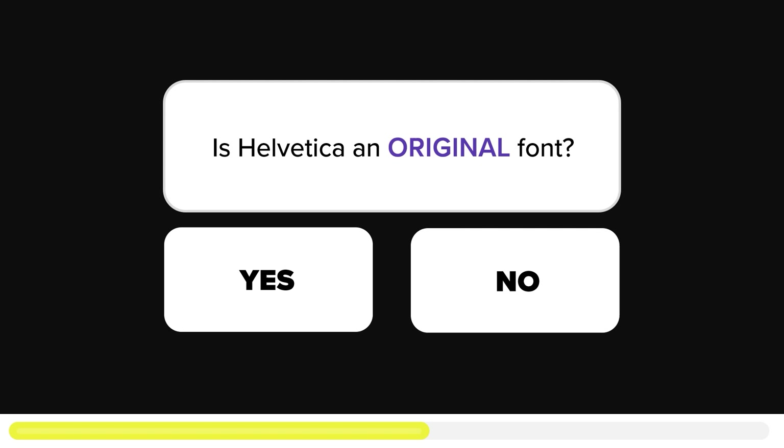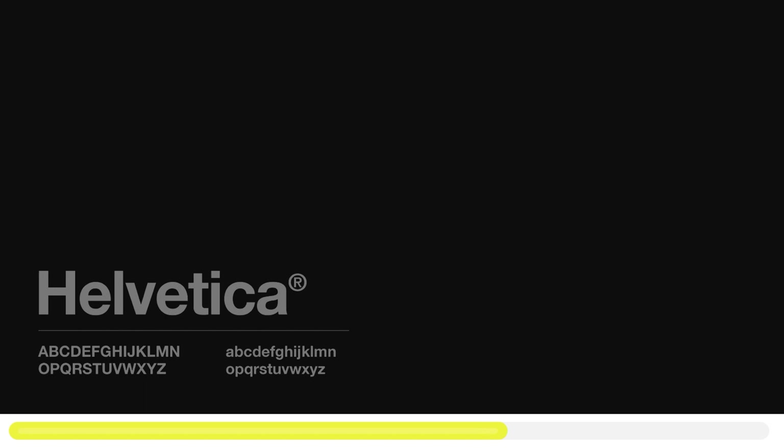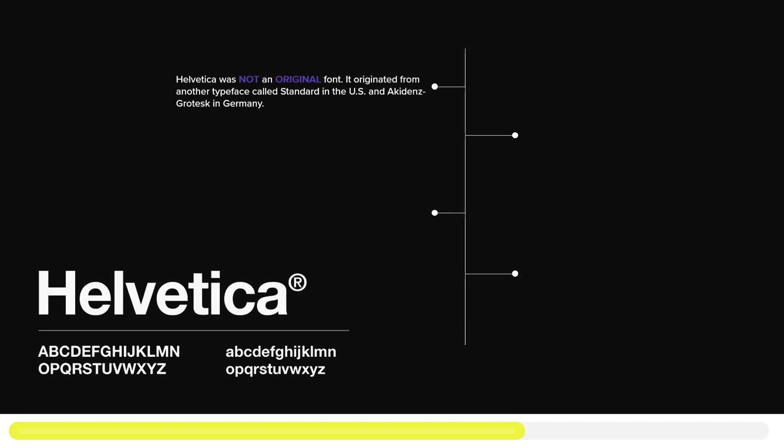Now I have an important question: is Helvetica an original typeface — was this font created from scratch? The answer is no, Helvetica is not an original typeface. The typeface originated from another typeface which was called Standard in the United States, and by a different name in Germany — I'll post the name in the PowerPoint as I can't pronounce it.